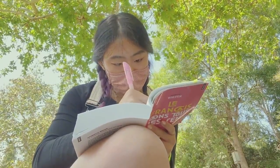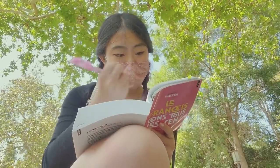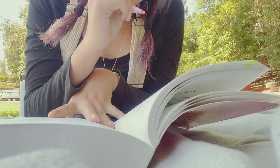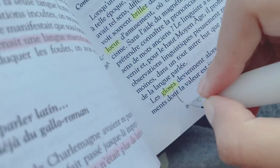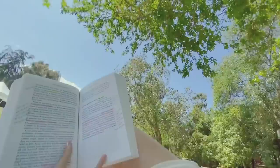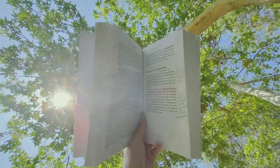My last study task for the day was to read and annotate another chapter of my assigned reading for French class. This book is mostly about the history of the French language. My annotation process was highlighting the main ideas and noting down the translations of any words I didn't understand yet.